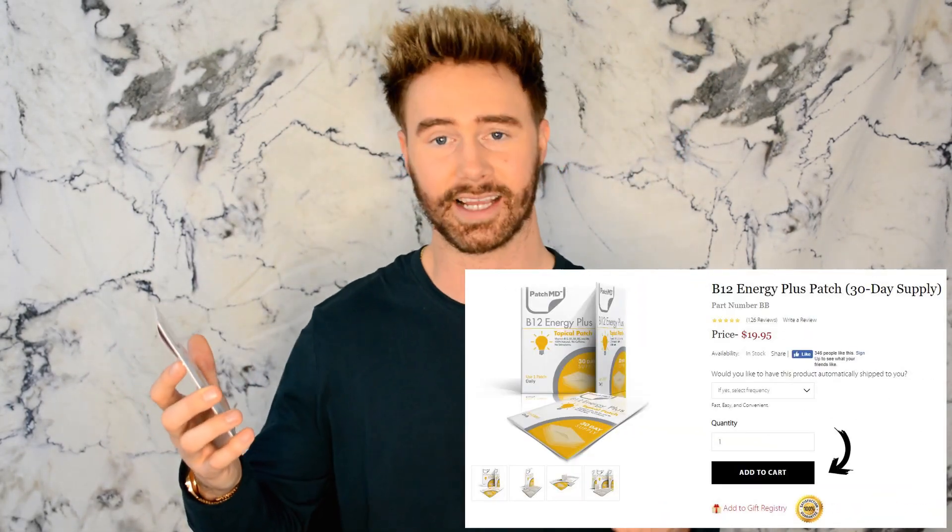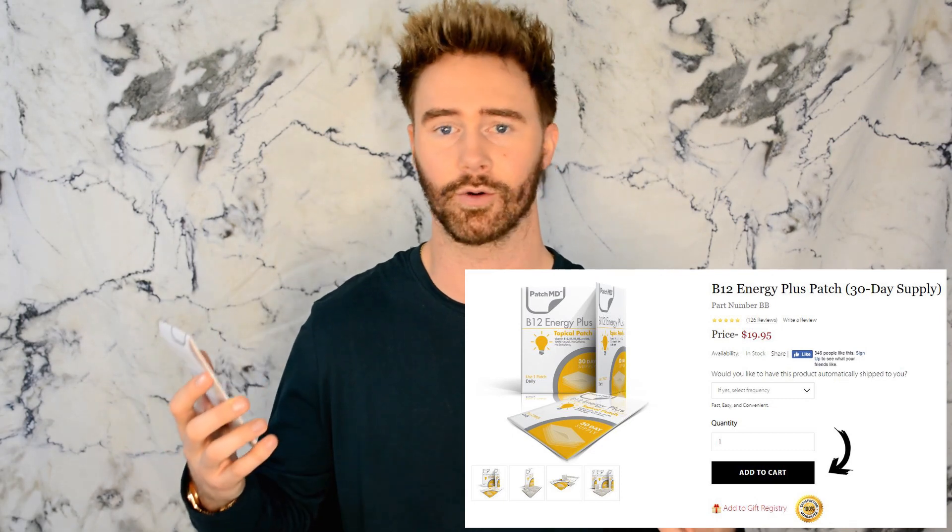PatchMD has tons of patches that are supposed to provide you with vitamins, nutrients, and even sleep benefits. They also have one for hangovers — this is the Last Call Hangover Protection topical patch — which I'll cover in another video. But today we're focusing on the B12 vitamin energy patch. I've been trying this like I said for the past two months, a 60-day supply. This pack right here is a 30-day supply.